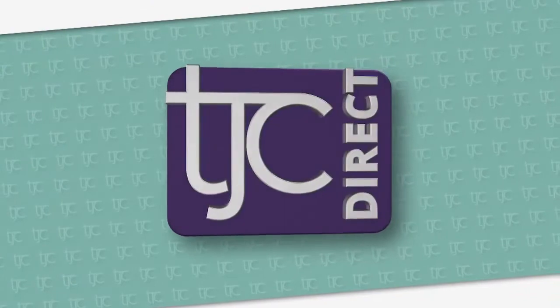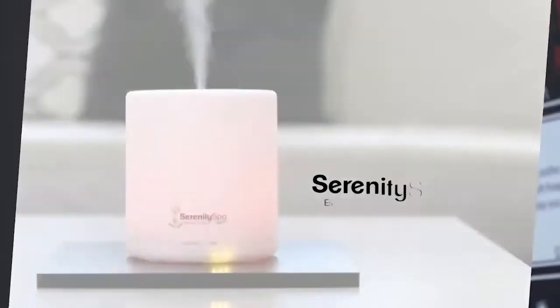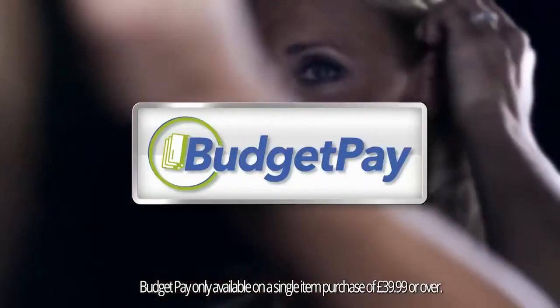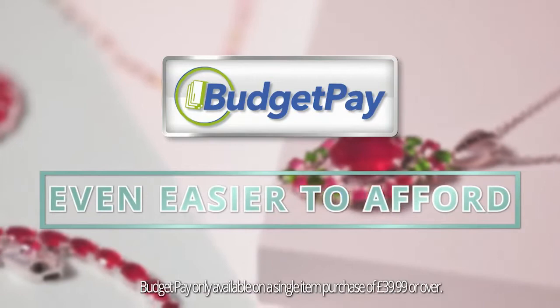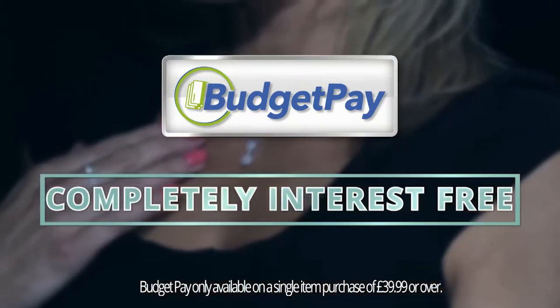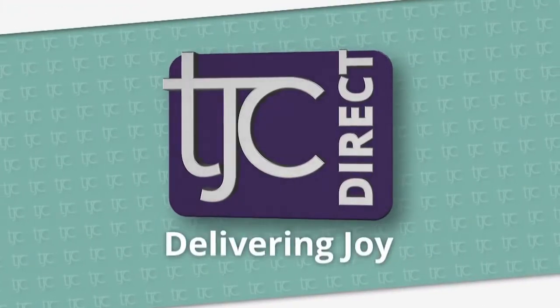At TJC we're here to make your shopping experience an easy and enjoyable one, with a wide range of products at incredible prices. We even offer Budget Pay, our in-house interest-free credit program, making our products even easier to afford. Spread the cost of your new items into two or three easy monthly installments — completely interest-free. Budget Pay by TJC, delivering joy.